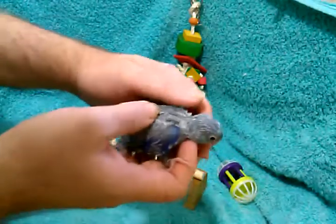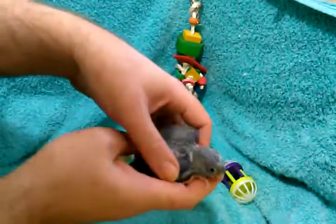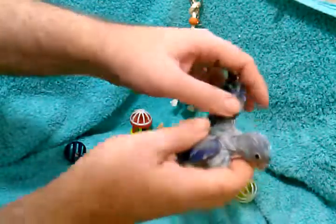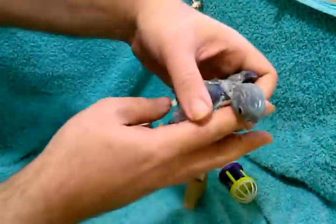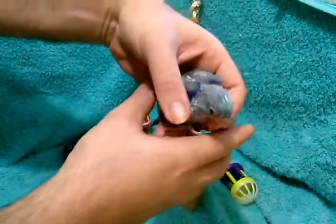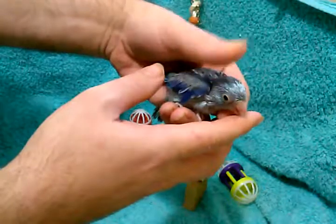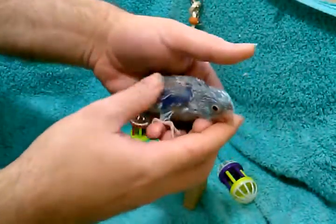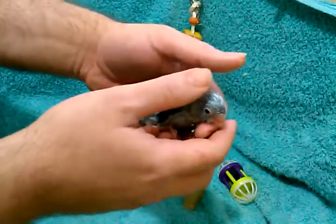This little guy — I had two babies that were born on Christmas Day. He was born December 25, 2013. He is a Christmas baby. He does have a brother, and this guy came from a clutch of four. His brother was born Christmas Eve — you may have seen him in another video — and this was the second little baby to hatch.